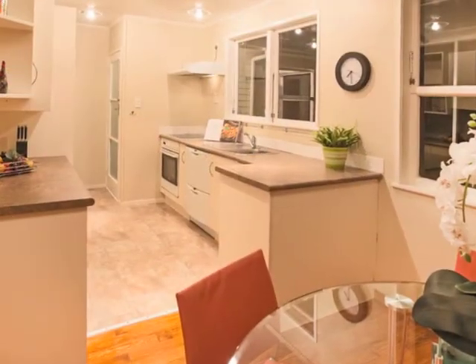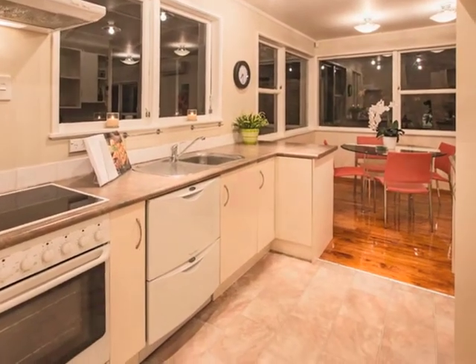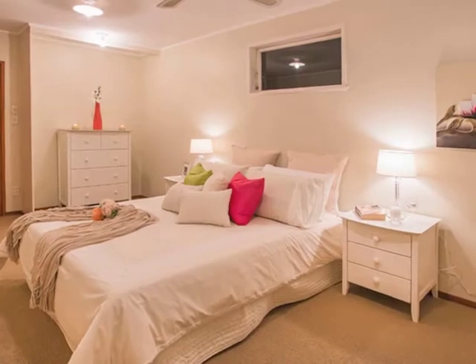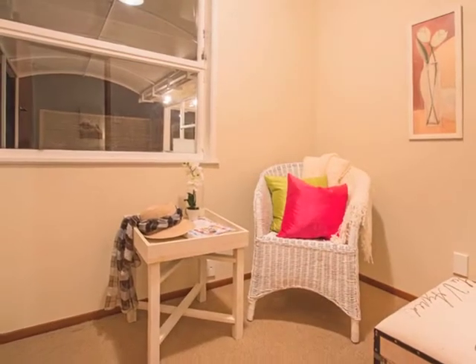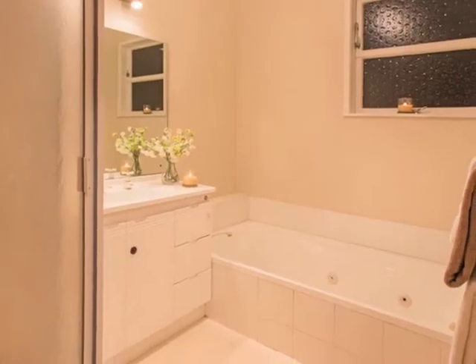Dining and kitchen both overlook the fully fenced yard, so you can cook and watch the kids at play. A large master bedroom has a small study or dressing room off one side — it would take little creativity to add an ensuite here.